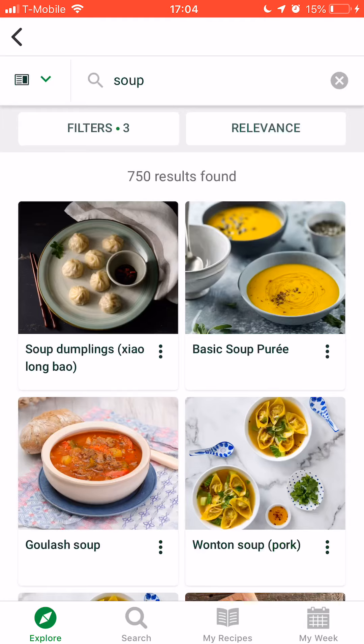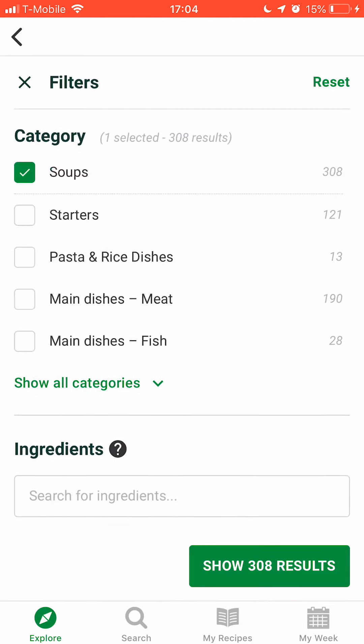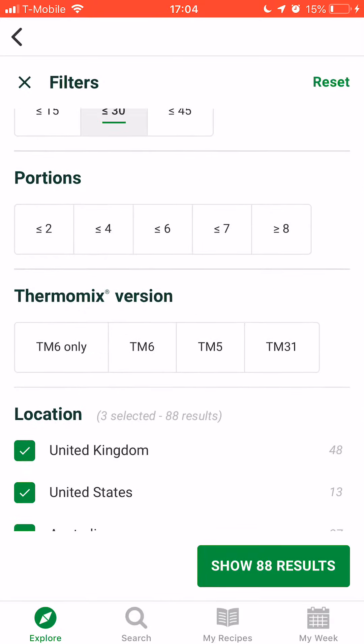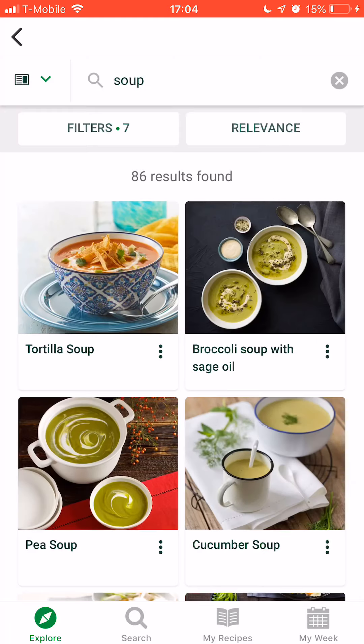You can also turn on other filters. Let's filter by soups, set it to less than 15 minutes to spare, eating in 30 minutes, and select the recipe for TM5. That gives us 86 results.